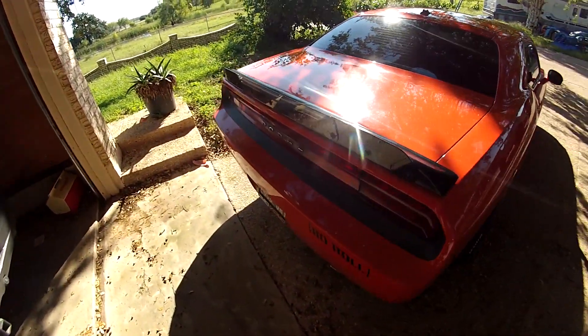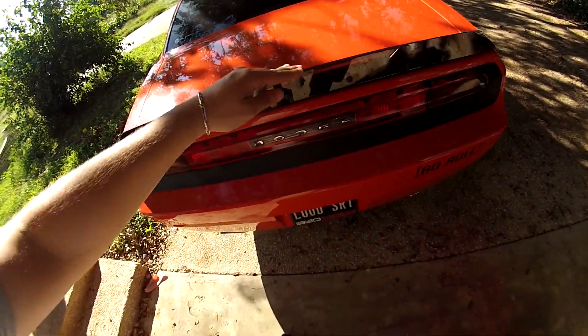Wickerbill spoiler I got from ZL1 add-ons, and a custom license plate — because who doesn't want to spend $500 on that?